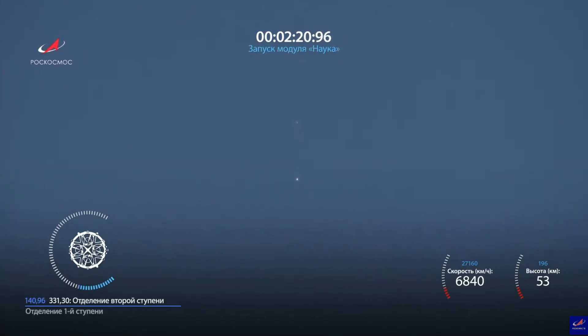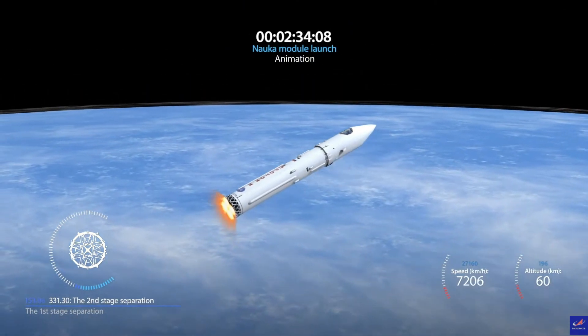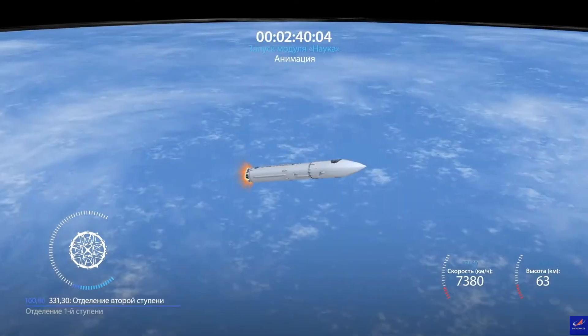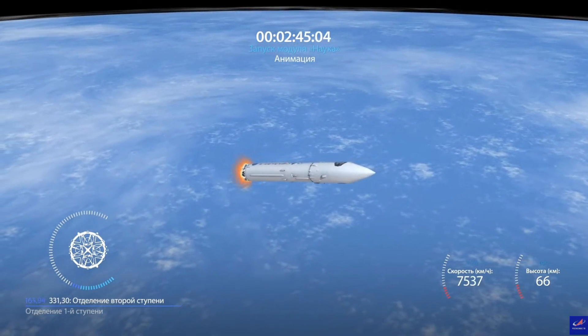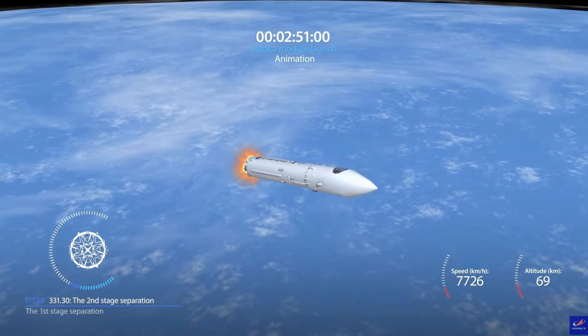The Proton rocket is ugly and old, but it is actually reliable — when you have that much angry chemicals, the stuff can't fail to burn. The trick is just making sure it burns through the rocket nozzles rather than anything else. The Proton is a three-stage rocket roughly comparable in performance to the Falcon 9, using highly toxic propellant in the form of UDMH and nitrogen tetroxide.